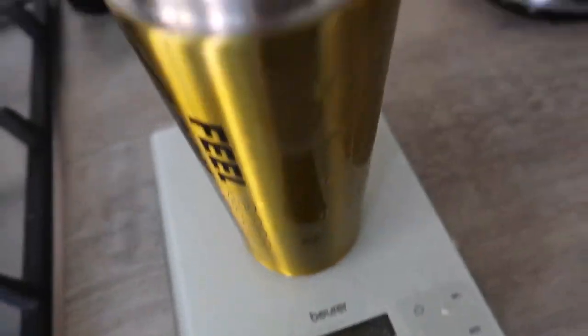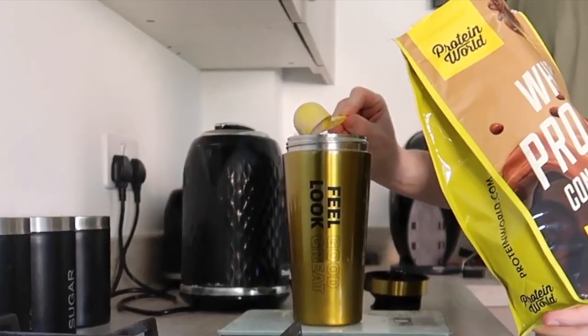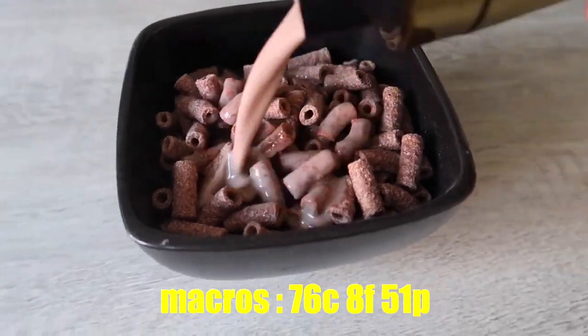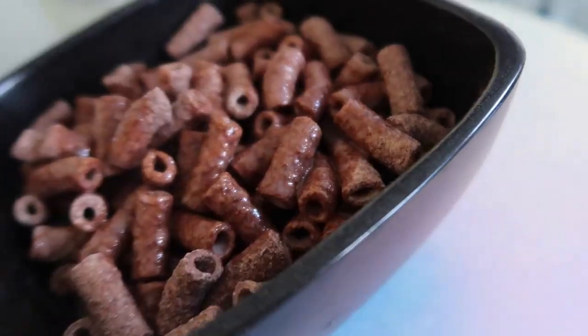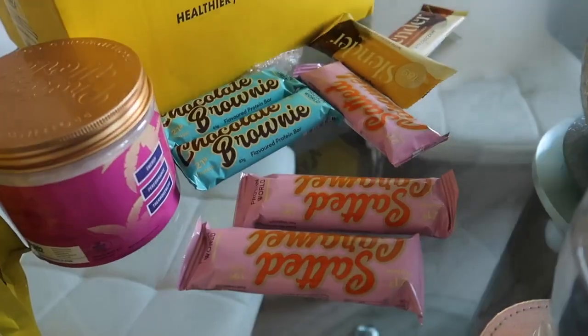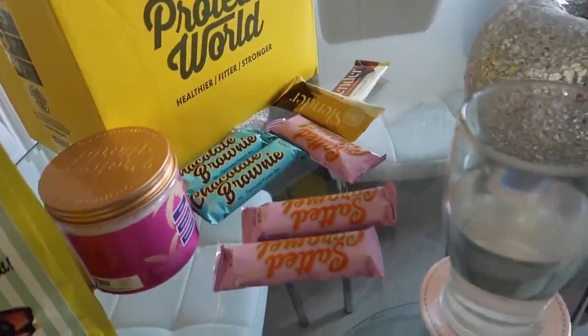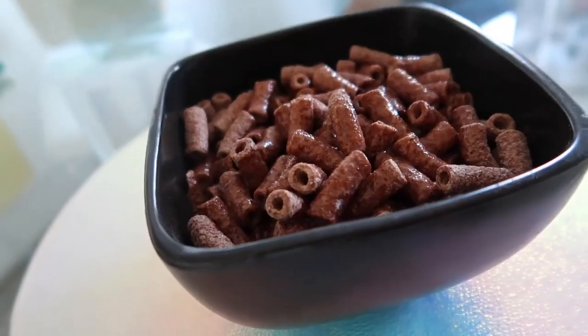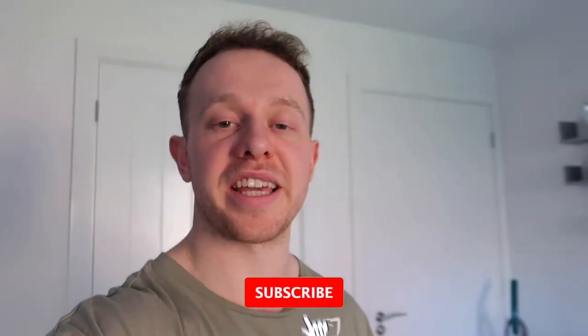You know my good old cereal hack - whacking a bit of whey protein in. Em is trying them first. And by the way, Protein World, if you're watching, I need some more because Em is probably going to eat the whole lot. In this bowl right here we have a whopping 598 calories and 51 grams of protein.